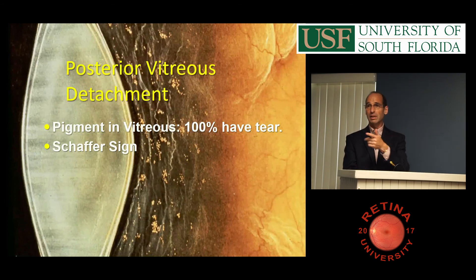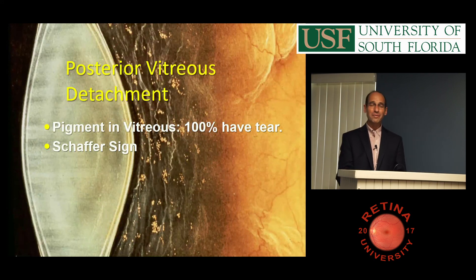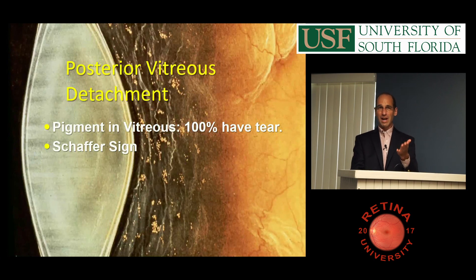If you see pigment or blood, that's significant. You can have pigment in the anterior vitreous if you're pseudophakic from traumatic cataract surgery, or you can have cells with uveitis. But when you see pigment in a phakic patient, it's pretty striking — pigment means there's a tear.